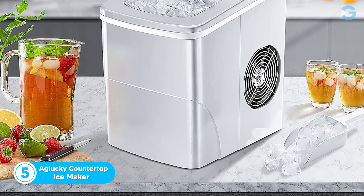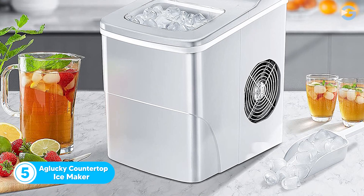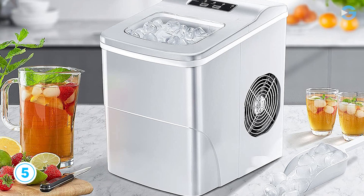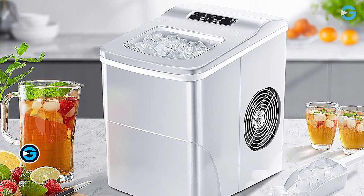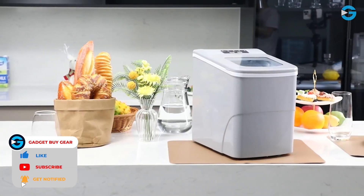Number 5: The Aglucki Countertop Ice Maker. This portable ice maker is a game-changer for those looking for a quick, efficient, and easy way to make ice. With its compact design, you can take it anywhere and enjoy fresh ice no matter where you are. This is the best overall option in the market.